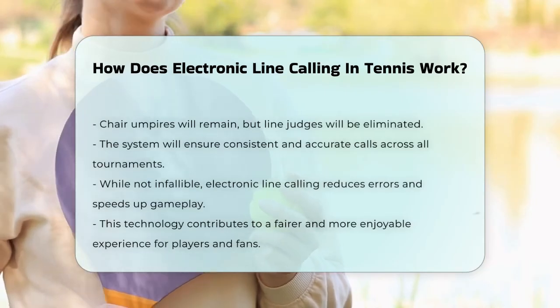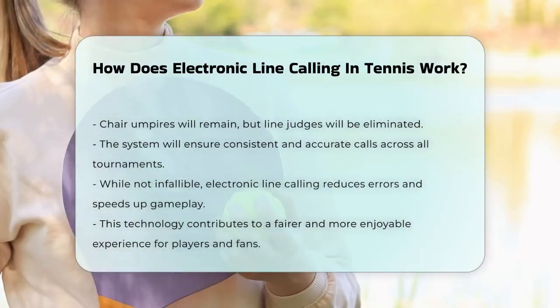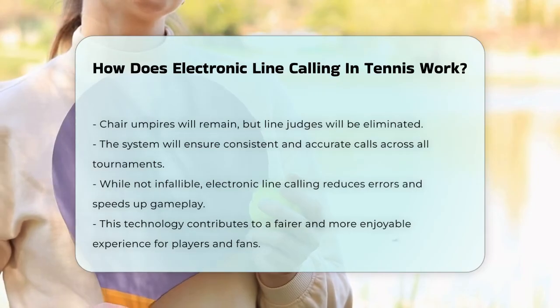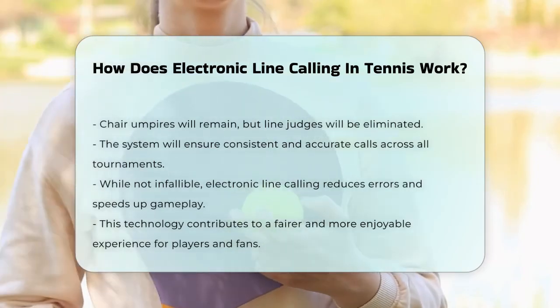While electronic line calling is not perfect and can occasionally malfunction, it significantly reduces human error and speeds up the game. It's a technology that's here to stay, making tennis matches fairer and more enjoyable for players and spectators alike.